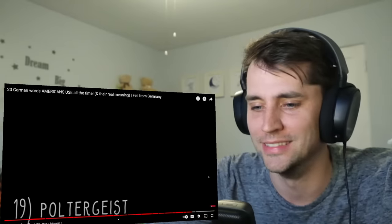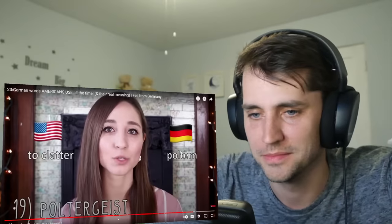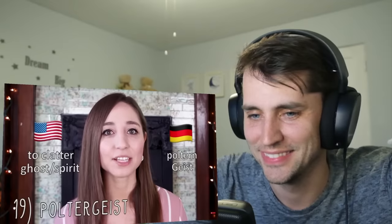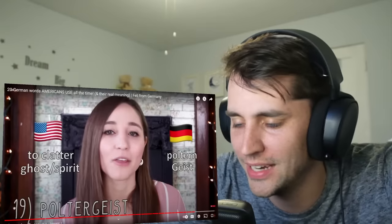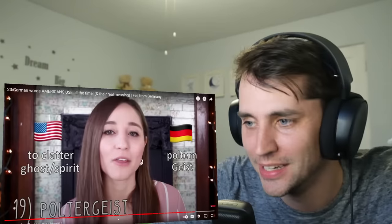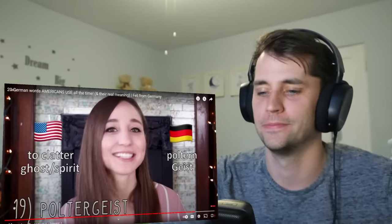Poltergeist. Everybody knows what that means. Poltern means to clatter and Geist means ghost or spirit. And this particularly describes a ghost that makes noises in the house and moves objects. I didn't know it had to do with the noise it made. Whether you believe in that or not is a different story.